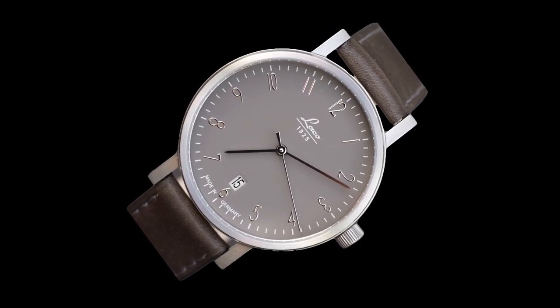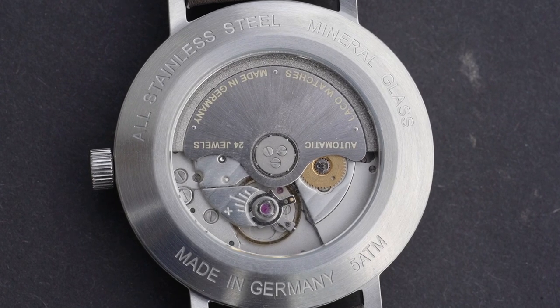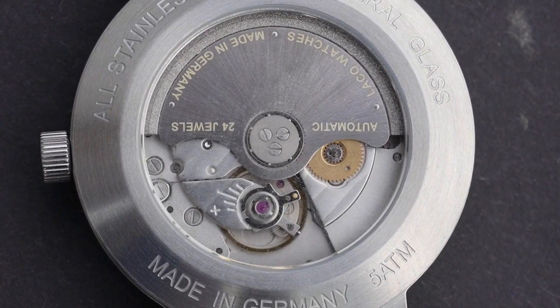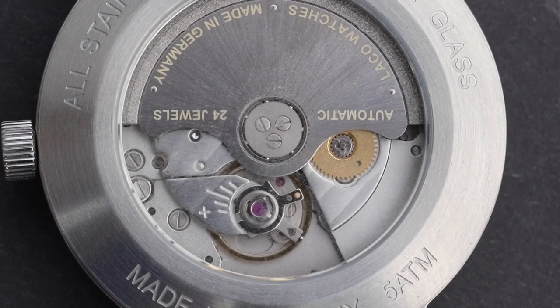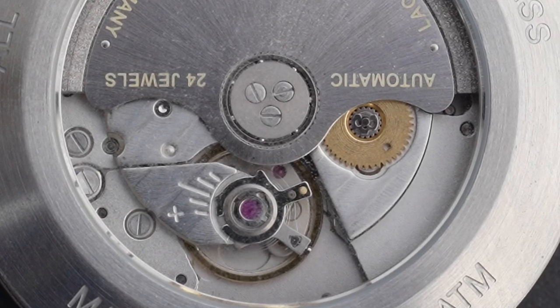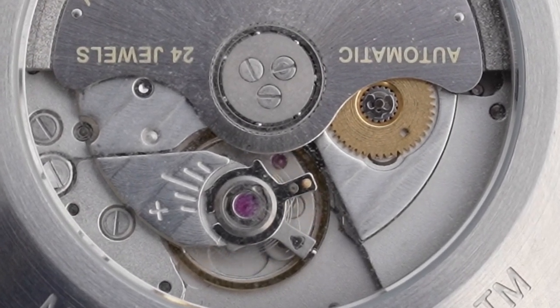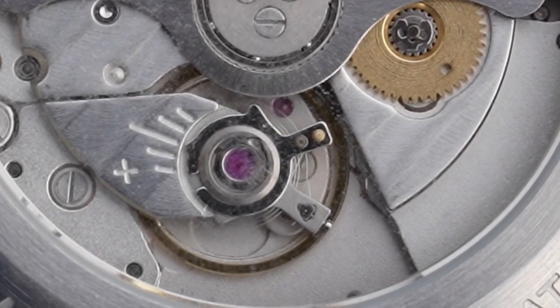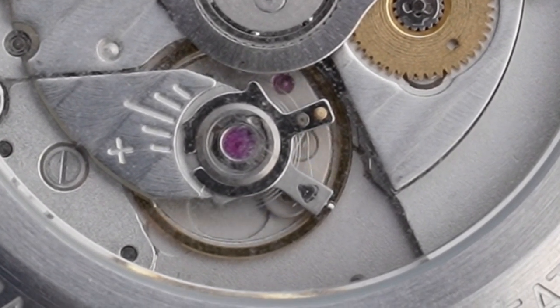This is a very usual run-in process. My suggestion to the new owner would be to use the watch for about 4 to 6 weeks, then monitor the accuracy closely over a week on a daily basis and note it down. Then go to a good watchmaker and ask for having the watch calibrated according to your notes — this might help to get it really precise.